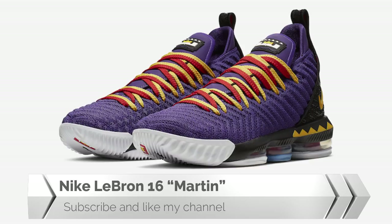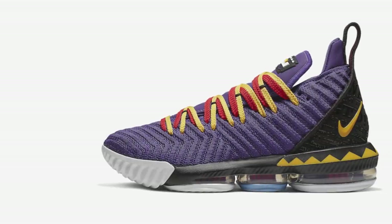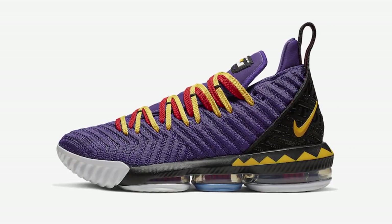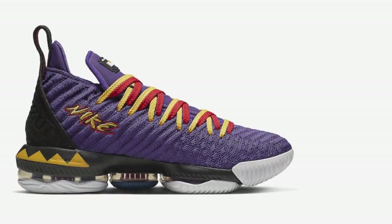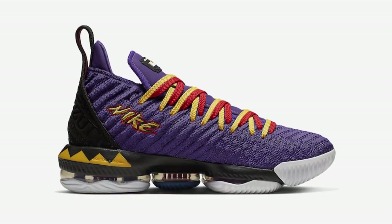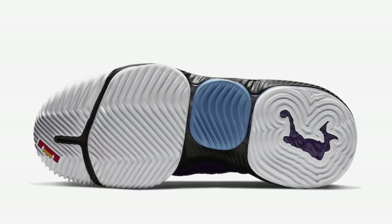This will be a tribute to LeBron's favorite sitcom Martin during the 90s, featuring a special colorway in quartz purple and two-tone yellow color scheme, with a purple bottle knit upper with crimson and yellow accents along with a triangular black and yellow design on the heel.